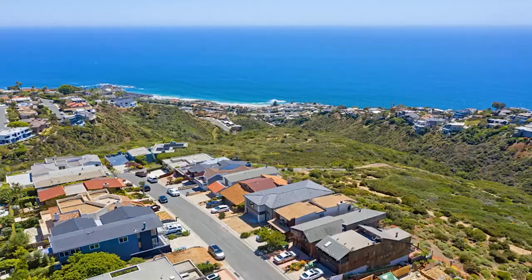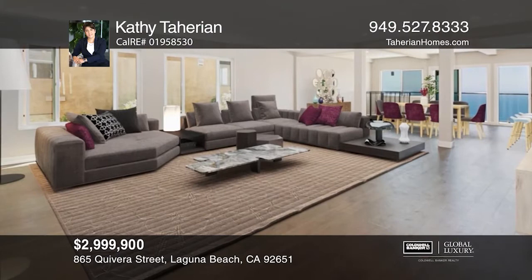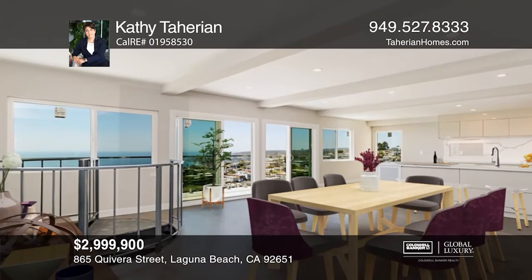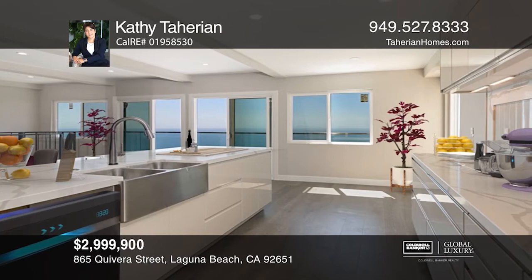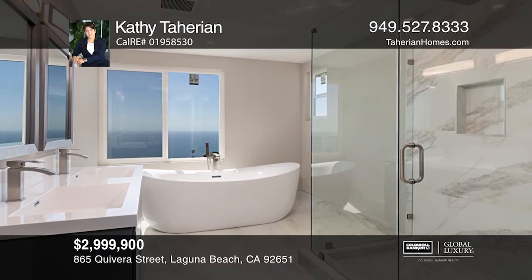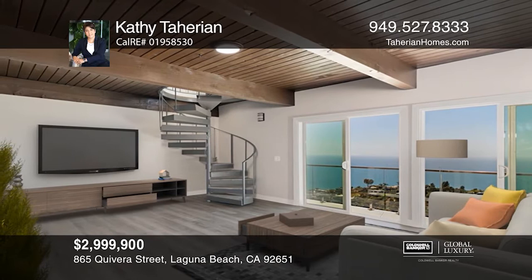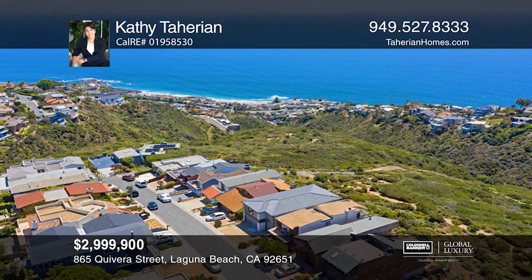Don't miss this multi-level home with captivating views of the ocean from almost every room. The main floor features a large living room, dining area, glass doors opening to the large balcony, and a custom kitchen with high-quality quartz countertops. The top floor offers three bedrooms, a full bath, and a beautifully designed master suite with a walk-in closet, private balcony, and an amazing en-suite. Located downstairs is a spacious guest unit with a walk-in closet, remodeled bathroom, and private entry. The exterior has updated stairs on each side of the property leading to the gorgeous terrace. Kathy Tahirian wants to help you turn your dreams into a reality.